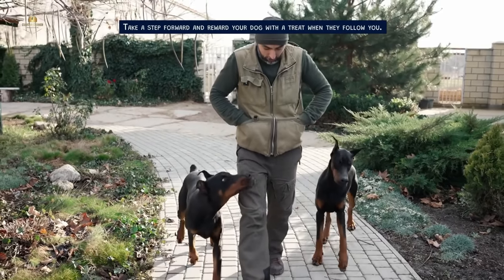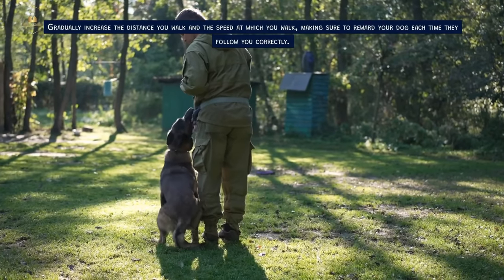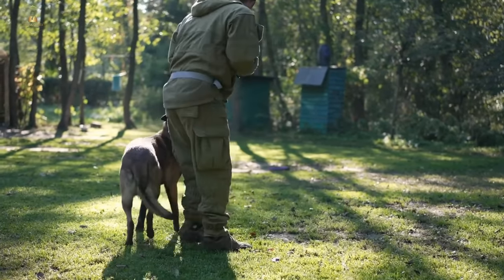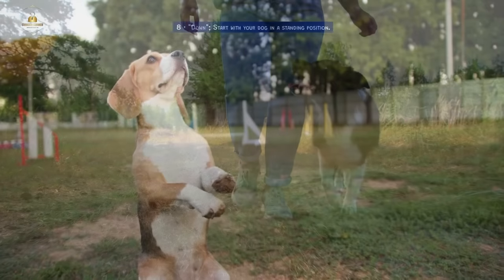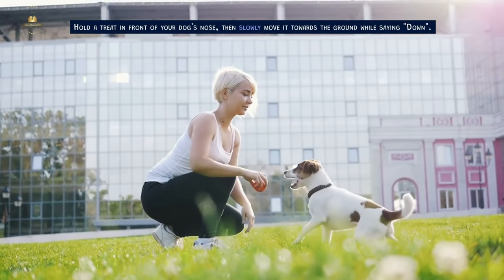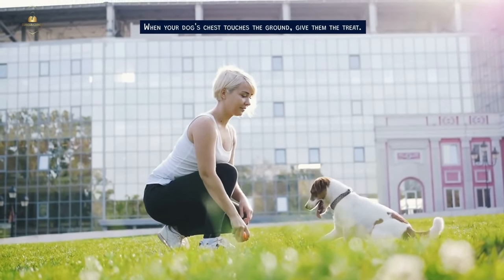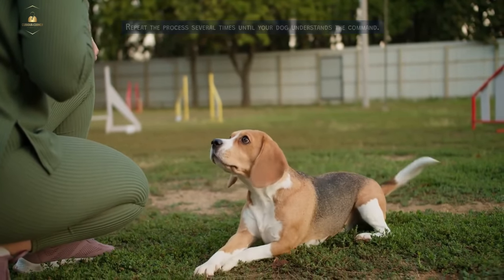Take a step forward and reward your dog with a treat when they follow you. Gradually increase the distance you walk and the speed at which you walk, making sure to reward your dog each time they follow you correctly. Repeat this process until your dog is walking calmly by your side. Next, down. Start with your dog in a standing position. Hold a treat in front of your dog's nose, then slowly move it towards the ground while saying 'down.' When your dog's chest touches the ground, give them the treat. Repeat the process several times until your dog understands the command.